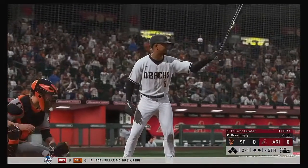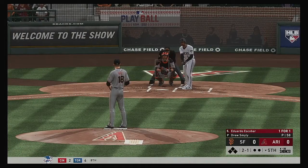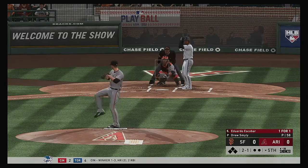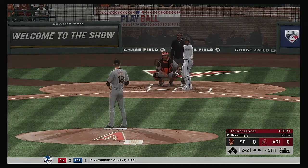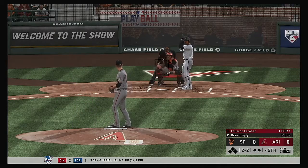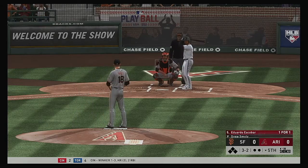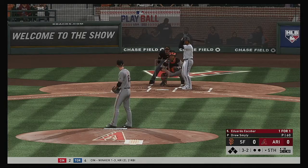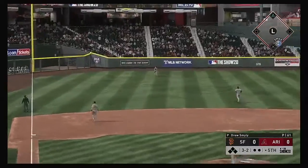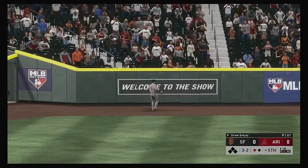Set now for the bottom of the fifth. Here's Eduardo Escobar — a base hit in his first trip. The 2-1. Takes a pass and misses for strike two. They were sitting all over a piece of cheese — he flew open on the front side. Three balls and two strikes to Eduardo Escobar. Carson Kelly waits on deck. Pulls this one in the air out to left — Yastrzemski's got it and there's one gone.